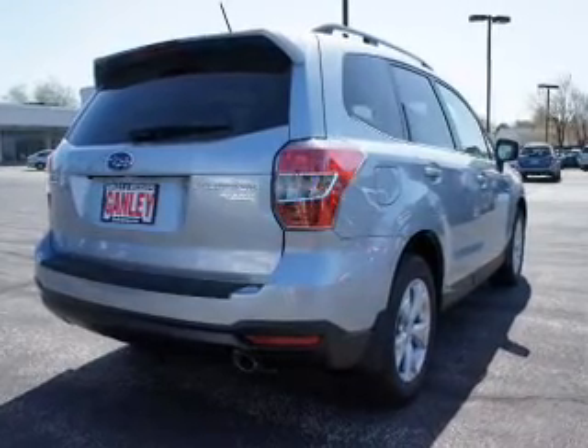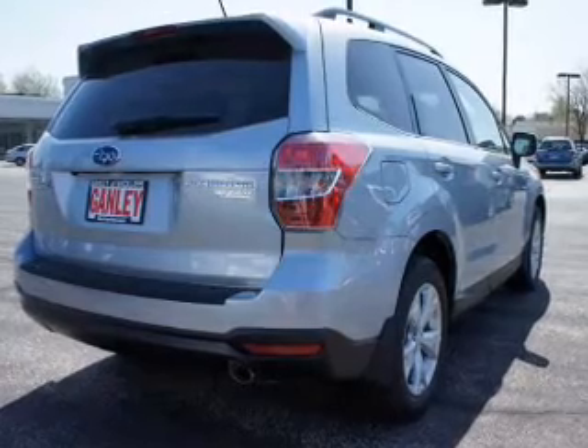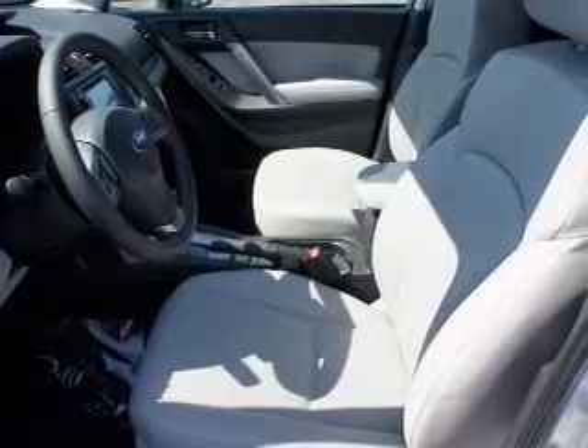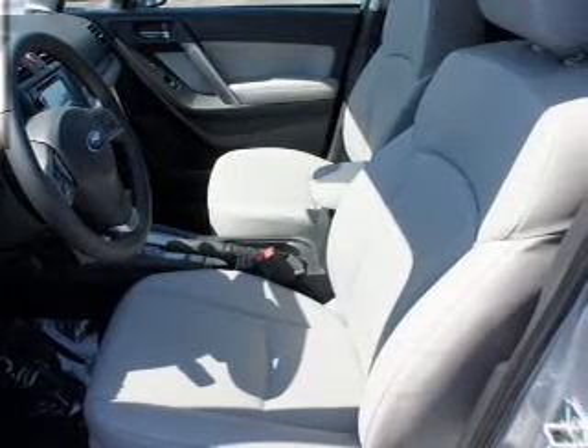Find your way easily with the included navigation system. A premium sound system is just one of the benefits of owning this vehicle. Brake safely with the anti-lock braking system. There's nothing like a sunroof on a nice day.